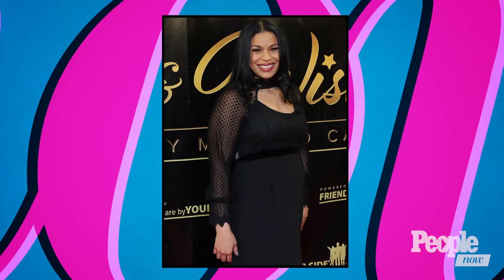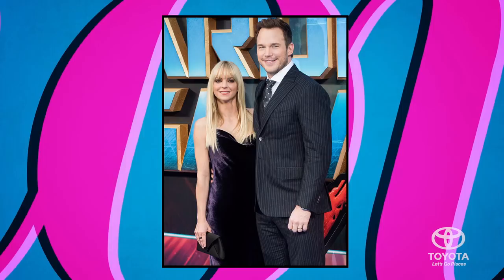Coming up tomorrow — from babies to breakups, we are counting down the biggest stories of this year, including singer Jordin Sparks' exclusive reveal that she's married and expecting her first child. That blew our minds. Plus, Anna Faris and Chris Pratt's surprising split after almost a decade of marriage — that one definitely took us by surprise. Thanks for watching and see you tomorrow.